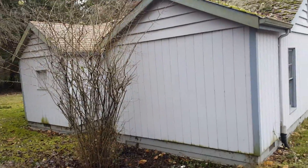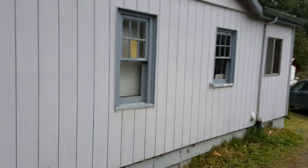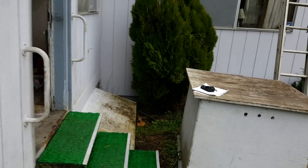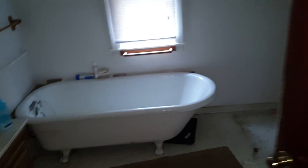Super quiet. Pretty much a total gut, but the bones are there to be something nice. We dealt with some interesting things — septic is functioning, and under there is a dug well, which I've never dealt with before, but we got it okayed. You can see in here it is pretty much beat. The clawfoot tub stays, so I'm told. This is four bedroom, one bath, about 1500 square feet.